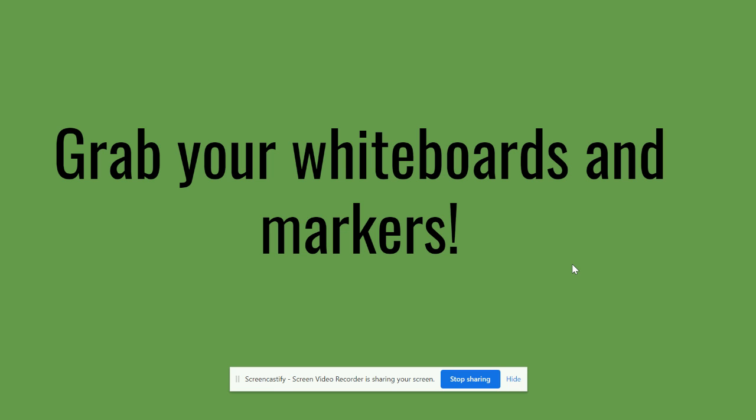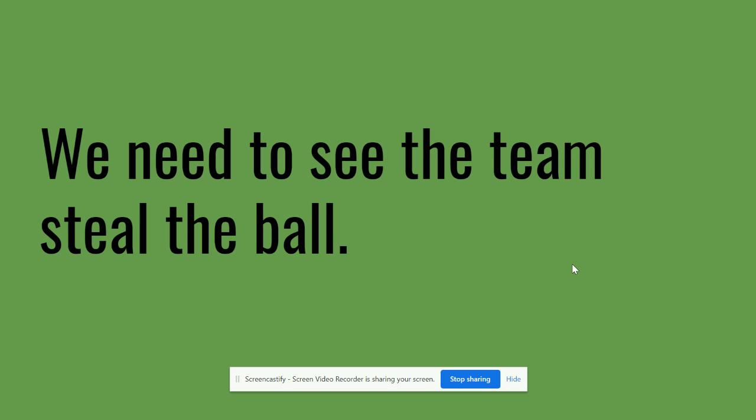I am in a very tricky mood today, so don't just look for letter patterns. You want to really listen for the long E sound — long E says E. Here we go. Your first sentence is: we need to see the team steal the ball.